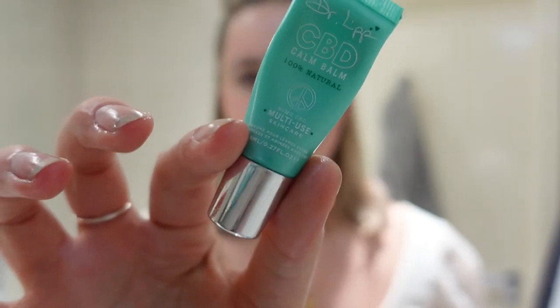I'm going to finish off with the Elemis Pro Collagen Oxygenating Night Cream, which has the nicest texture, and then the Dr. Lip Nipple Balm. I'll speak to you guys tomorrow.